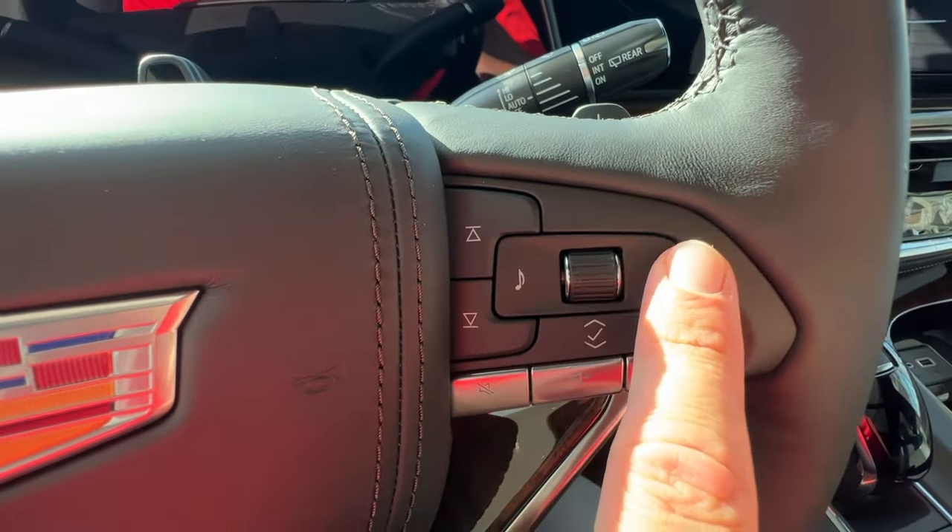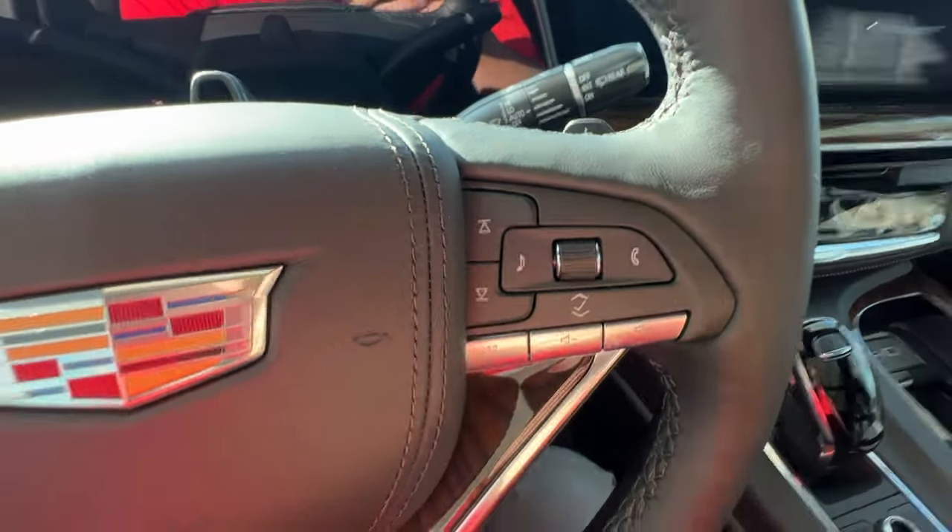You'll have your cluster controls, music and phone button, music seek and volume options here on the right side of the wheel, as well as your matte black paddle shifters behind the wheel.